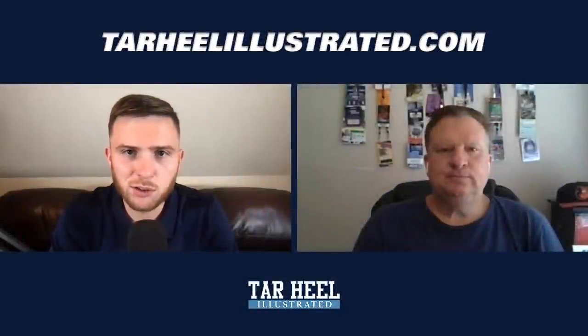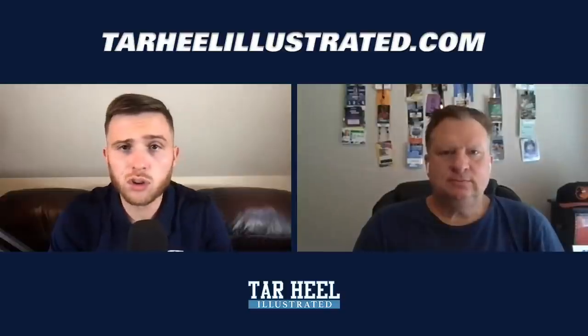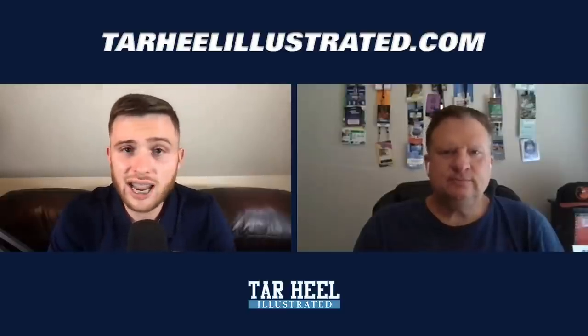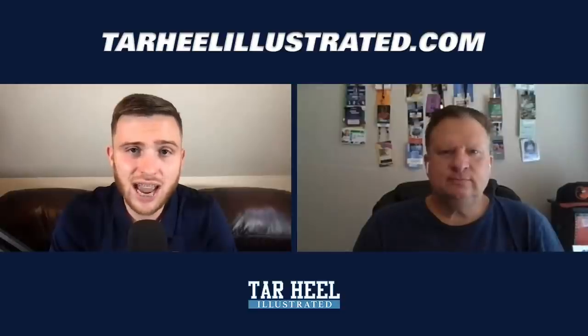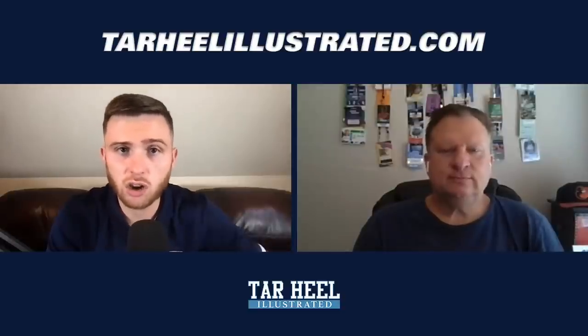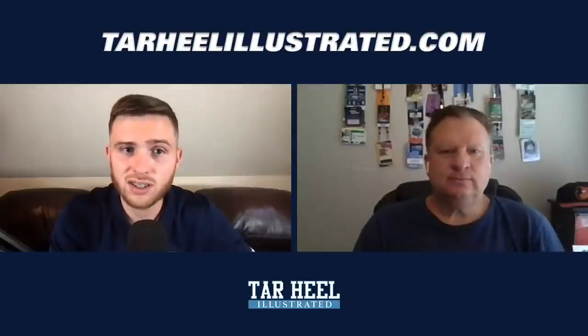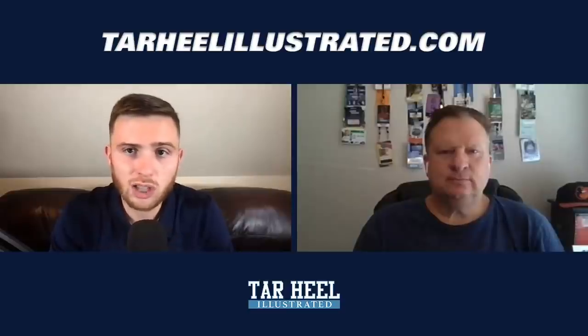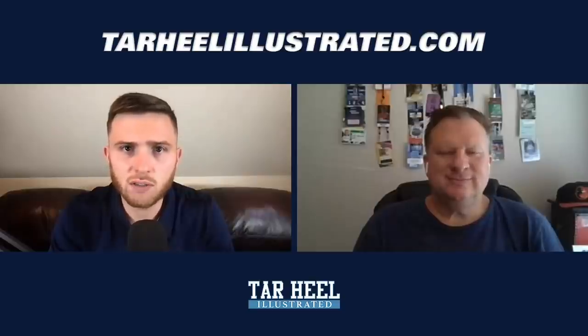Welcome back to TarHeelIllustrated.com, or if you're watching on our growing YouTube channel, that's Tarheel Illustrated. I'm THI staff writer Jacob Turner, joined as always by our publisher Andrew Jones. Carolina's first game of the season against Virginia Tech is fast approaching. We've done a video on offense talking about expectations, and now we're moving to the other side of the ball — Carolina's defense. One word stands out: depth.